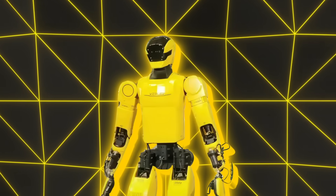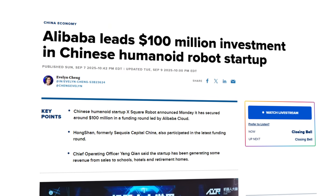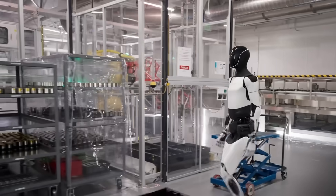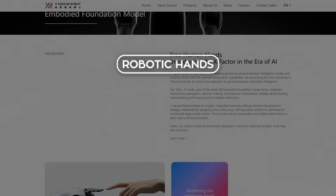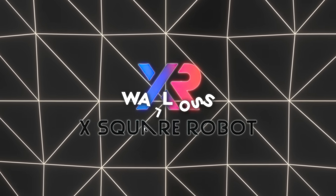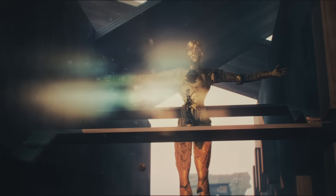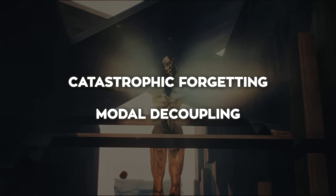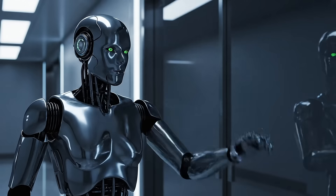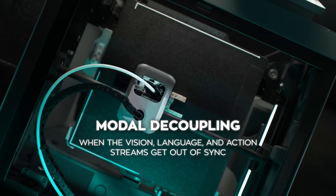While Kepler is focusing on getting robots to move like humans, another Chinese startup called X-Square Robot is taking a very different angle. They just raised over $100 million in Series A-plus funding, backed by companies like Alibaba Cloud, Hongshan, and INSEE Capital. Instead of obsessing over bipedal walking, X-Square is zeroing in on manipulation — robotic hands, fingers, and the ability to reason across multiple robot types. Their big reveal was something called WallOSS, their open-source embodied AI foundation model, designed to get around two of the biggest problems in robotics right now: catastrophic forgetting and modal decoupling. Catastrophic forgetting is when a robot learns something new and overwrites the old stuff — like teaching it to fold laundry makes it forget how to open a door. And modal decoupling is when the vision, language, and action streams get out of sync, which makes the robot clumsy.